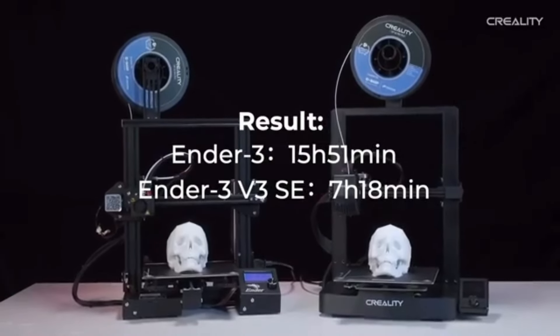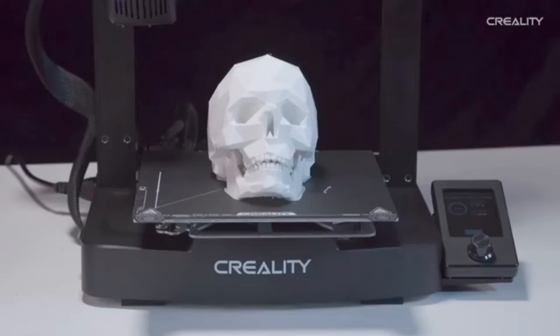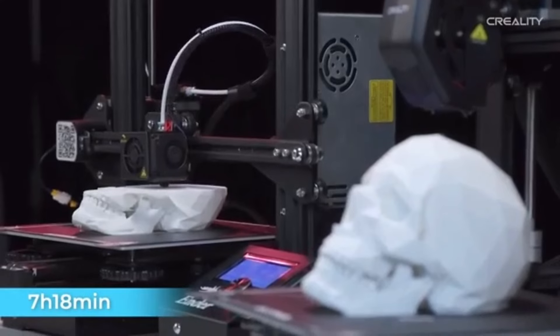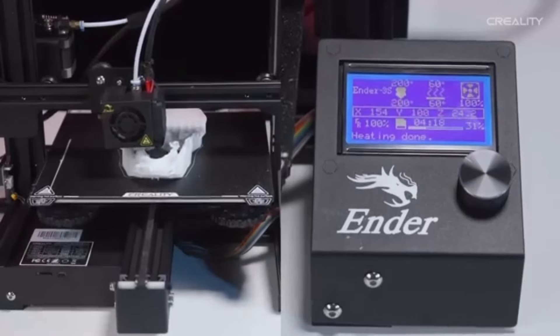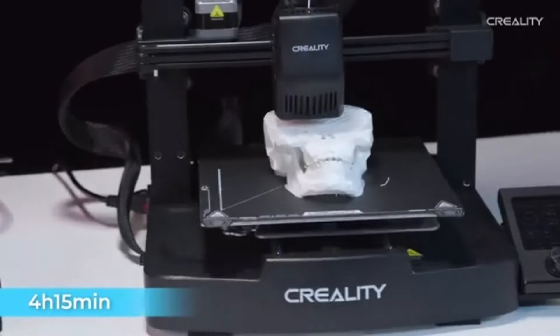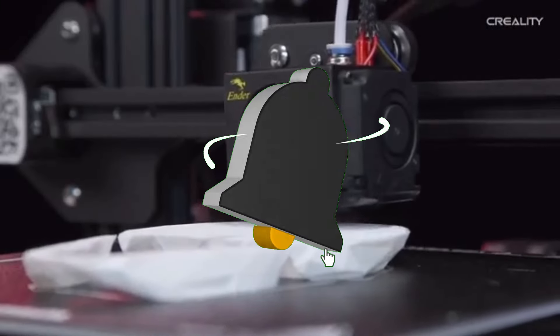By ensuring that the print bed is precisely level, this feature reduces the need for manual adjustments and raises the success rates of prints. The Ender 3 V3 SE can save time and filament by continuing printing from the last recorded position in the case of an unexpected power stoppage. The integrated toolbox conveniently contains essential tools and accessories needed for maintenance and adjustments, helping to keep your workspace organized.